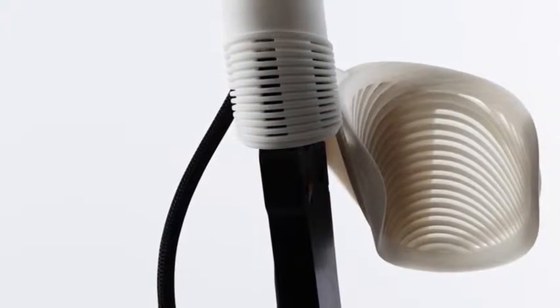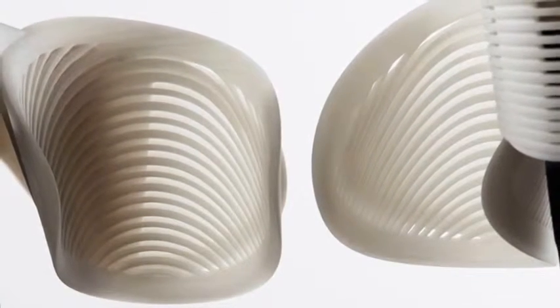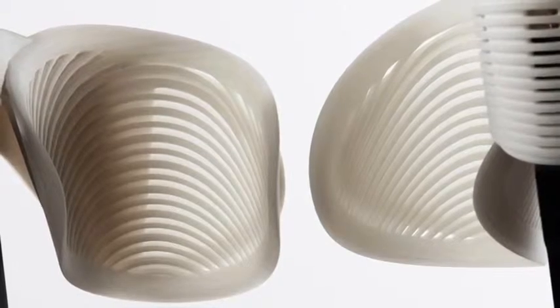They're ventilated with a complex striated filigree pattern resembling my muscles. These parts allow my skin to breathe, yet the product weight is minimised.